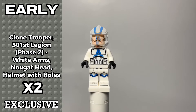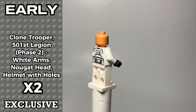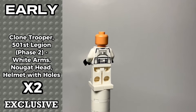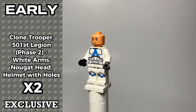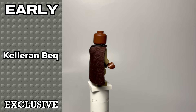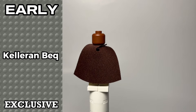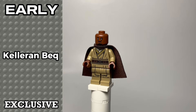This is my best estimation for this 501st trooper. He's basically the same one that came out in 2020, but this one has helmet holes. There's virtually no difference to me. The 501st trooper and Keller and Beck are both exclusive as of right now. Keller and Beck comes with a nice cloth brown cape, but no headpiece because he's bald in The Mandalorian show.